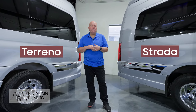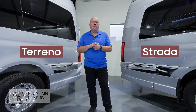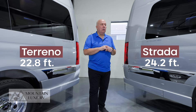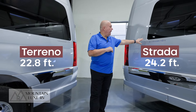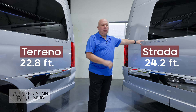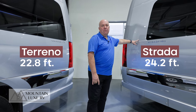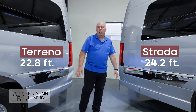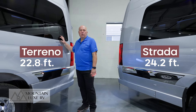The biggest difference between the two is the actual length. One is 22 feet, the other one is 24. You can tell when you take a look at the factory glass here on the Strada — this is the 24-footer — and this is the actual 15 inches of additional storage space that you would obtain over the smaller Torino.